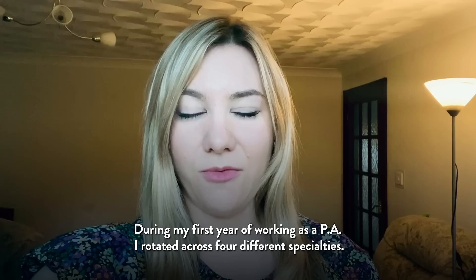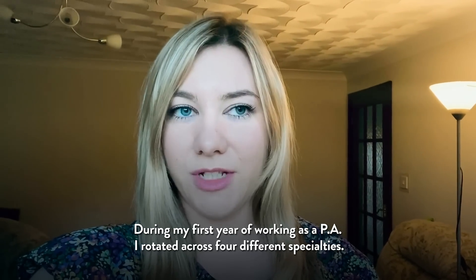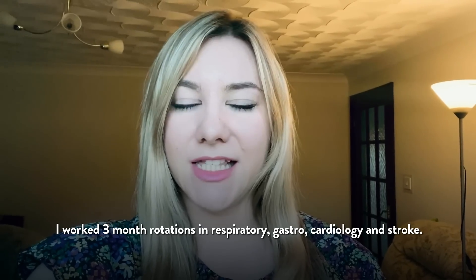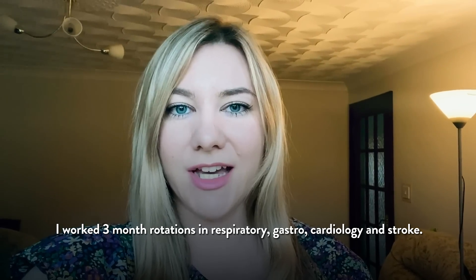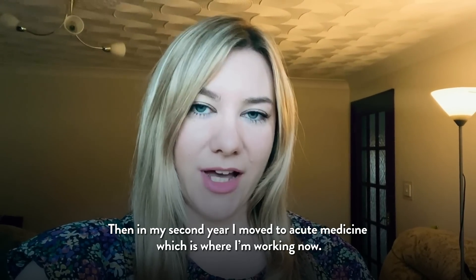During my first year of working as a PA, I rotated across four different specialties. I worked three-month rotations in respiratory, gastro, cardiology, and stroke. Then in my second year I moved to acute medicine, which is where I'm working now.